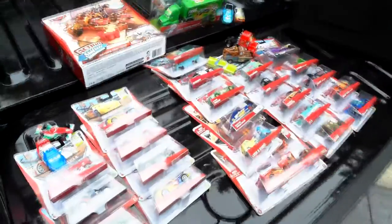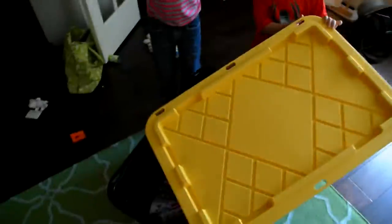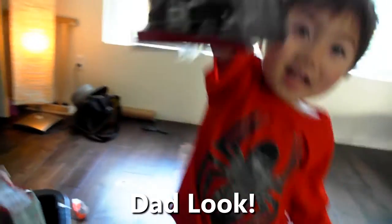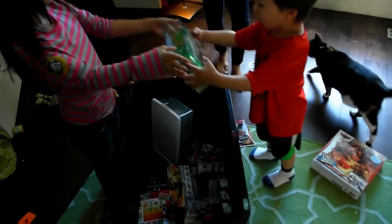It's Colin's birthday. He's going to get a treasure trove of Cars vehicles today. Okay Colin, open up your box. This is your present. What do you say about that? Whoa, what is that? It's a new magnet.